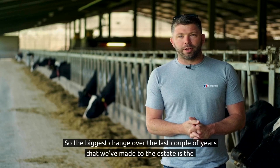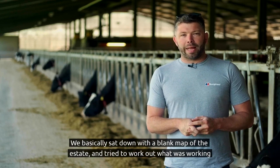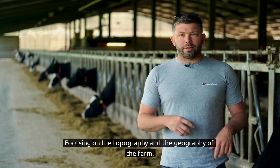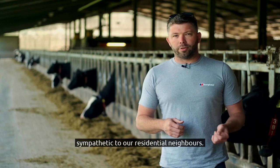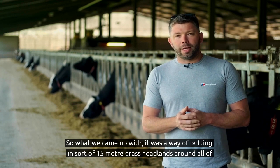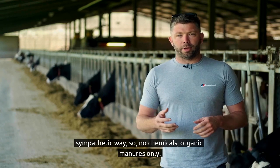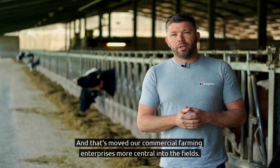The biggest change over the last couple of years is the implementation of our mid-tier countryside stewardship scheme. We basically sat down with a blank map of the estate and tried to work out what was working well and what was working less well, focusing on topography and geography. We wanted to address potential erosion issues and be sympathetic to our residential neighbours — farming on the edge of Illminster means we have to be really focused on integrating with the local population. What we came up with was putting in 15-metre grass headlands around all of our arable fields, farmed in an organically sympathetic way — no chemicals, organic manures only — moving our commercial farming enterprises more central into the fields.